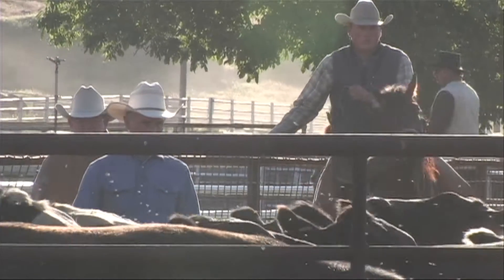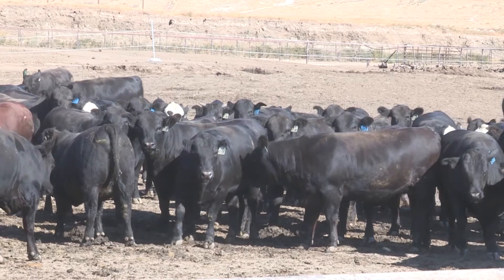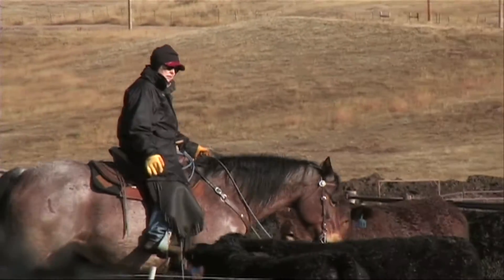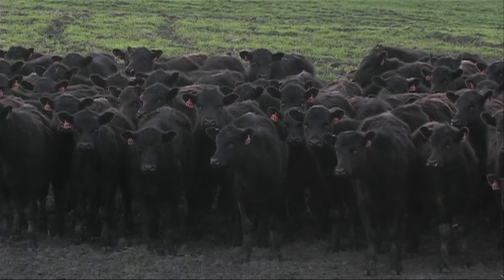Cattle producers are experts at feeding, managing, and marketing groups of cattle. But calculating weight and gain, monitoring health and performance, and determining optimal marketing dates on an individual animal basis is a guessing game at best.